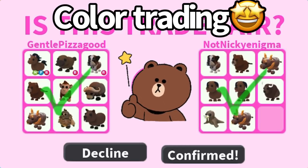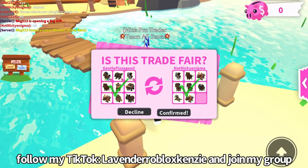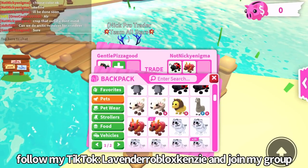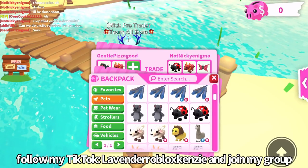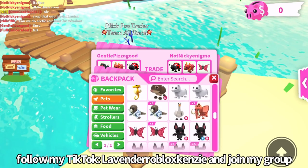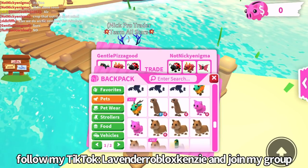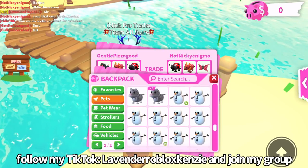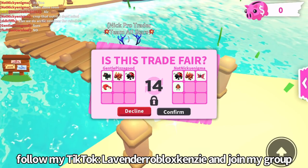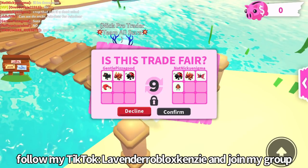Yay, first trade done! That was very scary but it's okay. I'll pick the next color — we're doing red. I don't really know what other pets are red. Let's check — oh, lobster! Sorry if you guys hear my nails scrolling through, I can't help that.